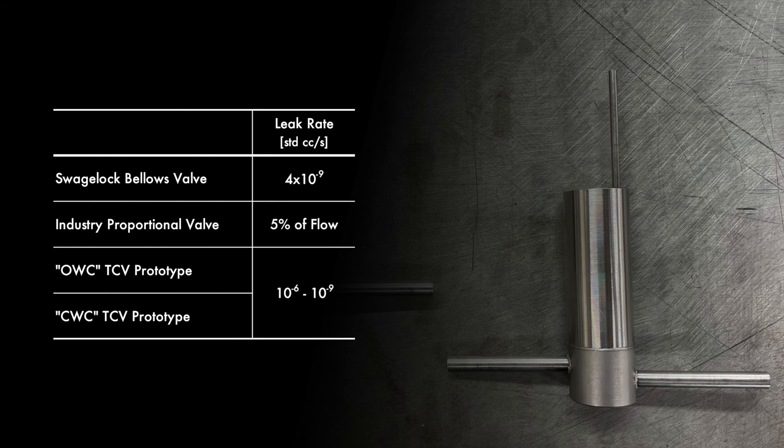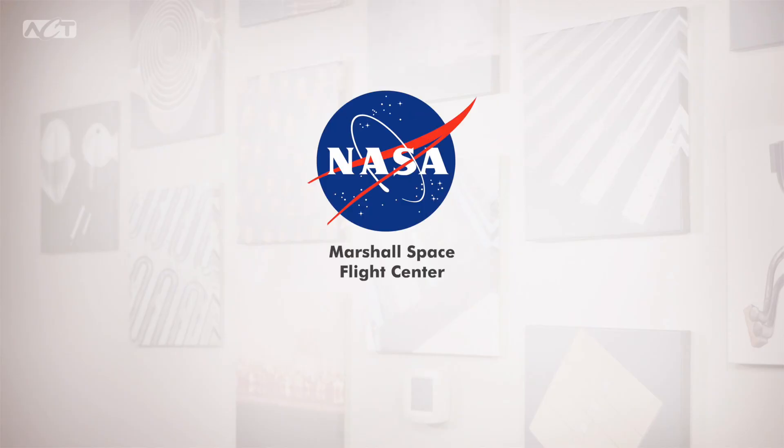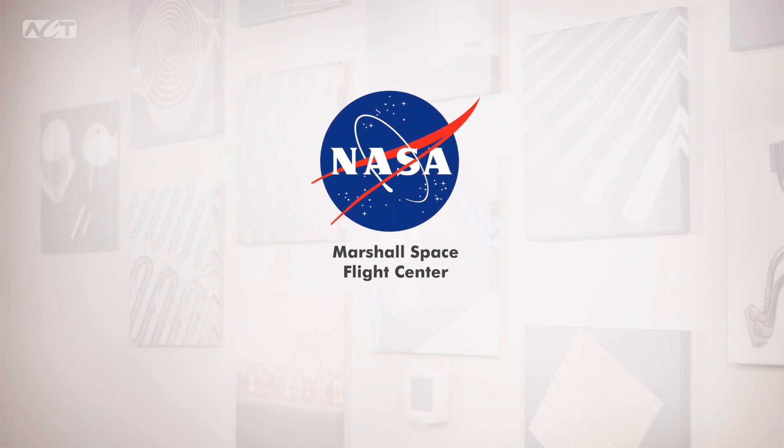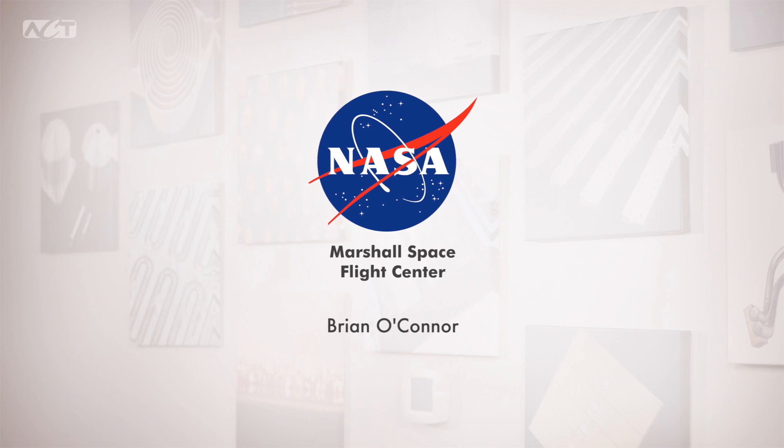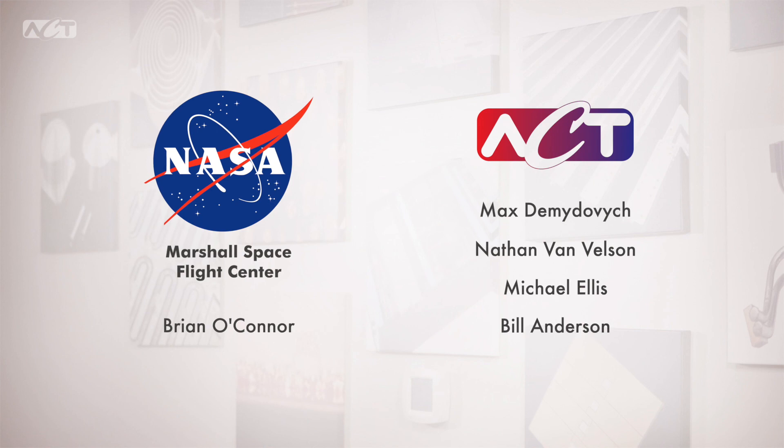Today I've described many advantages of passive thermal control of loop heat pipes. The comparable leak rates of the subtractively manufactured thermal control valves, the promise of the additively manufactured thermal control valve design, the mass and cost savings, and the experimental evidence of passive shutdown all point to a future product to be used onboard CubeSats, smallsats, landers, and rovers for loop heat pipes and other pump systems. This project was funded by NASA Marshall on an SBIR Phase One project, with program manager Brian O'Connor. I would like to acknowledge my co-workers Max Tamedovic, Nathan Van Velsen, Michael Ellis, and Bill Anderson. Thank you for your time and I look forward to any questions you may have.